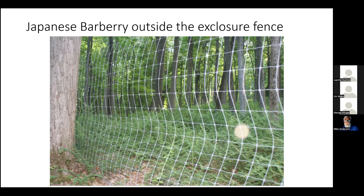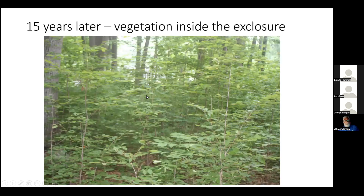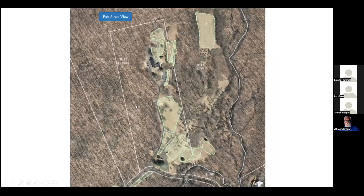Barberry changes the pH of the soil, which inhibits germination of native plants — so even if we get rid of all the Barberry, it may take five years before the pH returns to normal. On the other side of the fence, 15 years after fencing, you can see Barberry as far as the eye can see up the hill with nothing but big trees. Inside the fence, after 15 years, there are about 35 small woody saplings — good growth once we've eliminated the deer. But we also have to get rid of the Japanese Barberry, and that's where prescribed burning comes in.